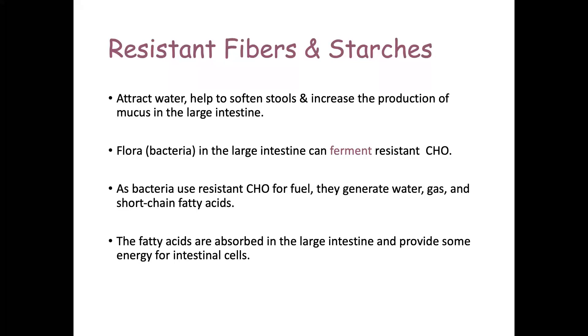Resistant fibers attract water, which helps soften stools, and they increase the production of mucus in the large intestine — so if you have constipation, more fiber will help. The normal flora in the large intestine can ferment some of those resistant carbohydrates. As the bacteria use them for fuel, they generate water, gas, and short-chain fatty acids, which are important for health and provide energy for intestinal cells.